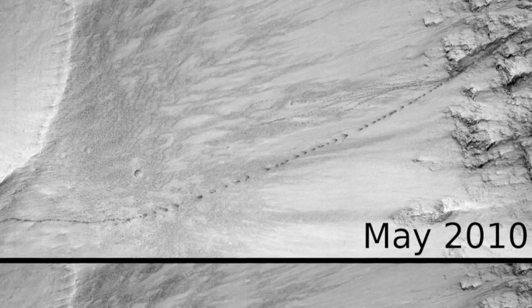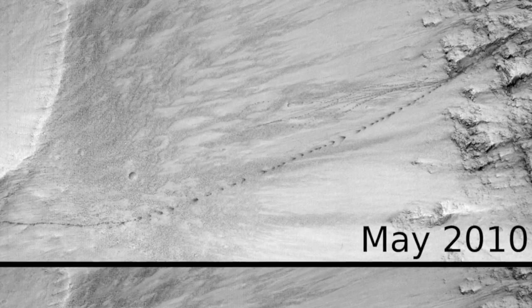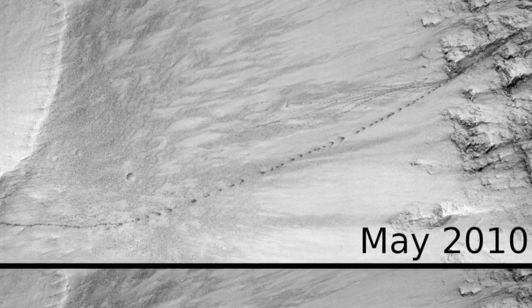As they do this, they set off miniature dust avalanches. The bright fine dust slides away, leaving a darker, larger grain dust underneath.